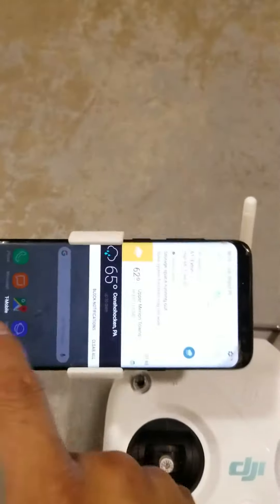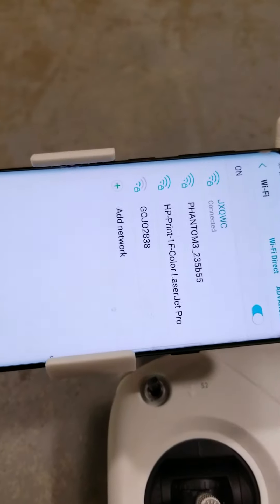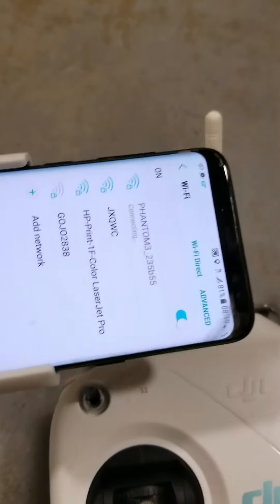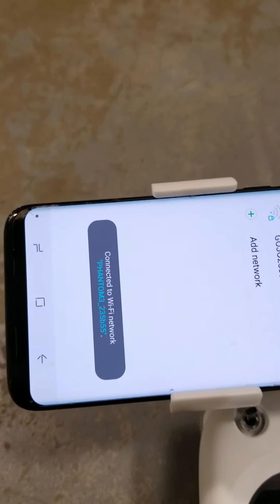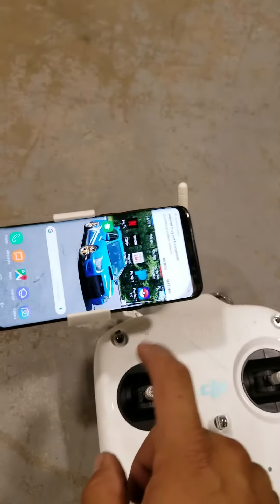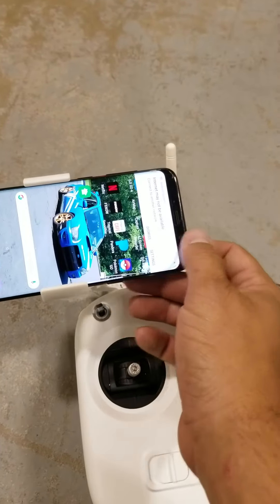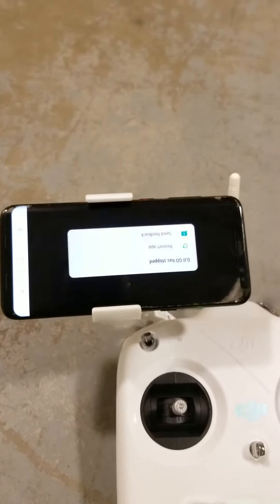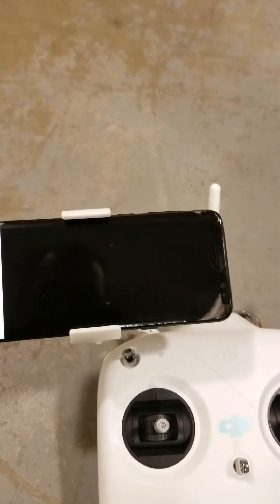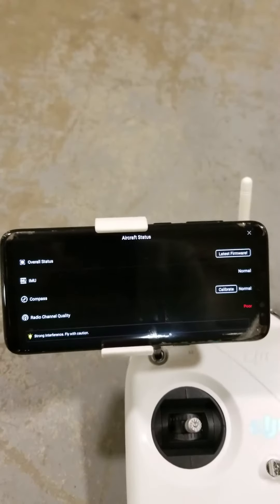I'm gonna open up the Wi-Fi and wait for a second — there's the phantom network. We're gonna connect to Phantom 3, it's connected. Exit out, open up the DJI Go app. Yes, I know there's no internet with this — it's not internet. And DJI Go has stopped. It's awesome. I just reinstalled this after uninstalling it, so that was the first thing I did.